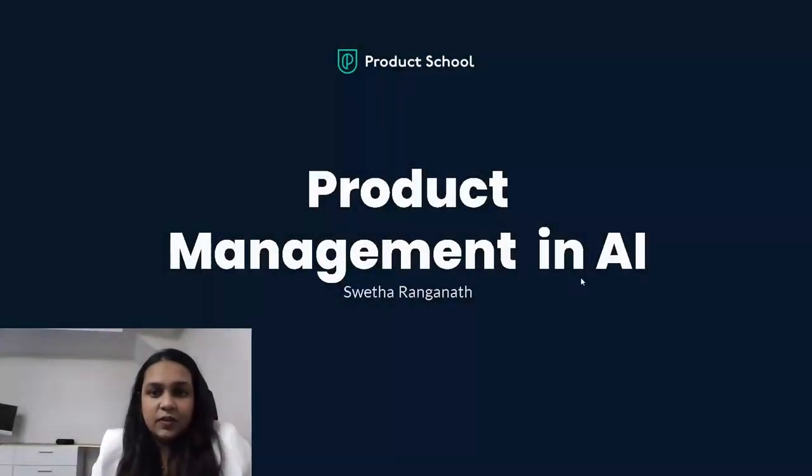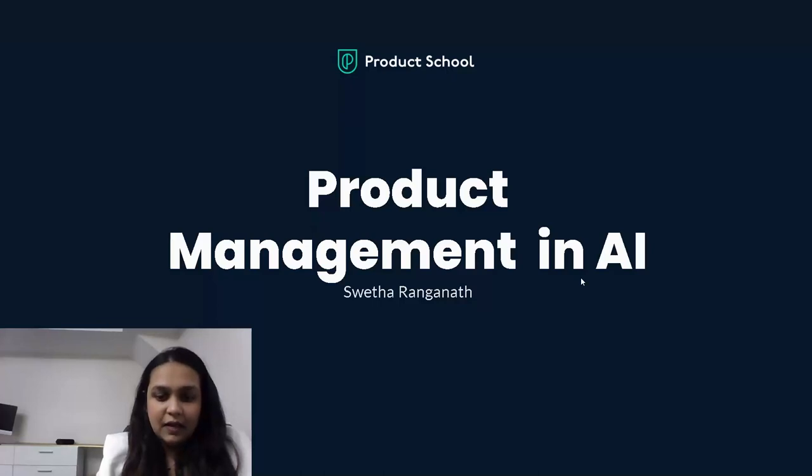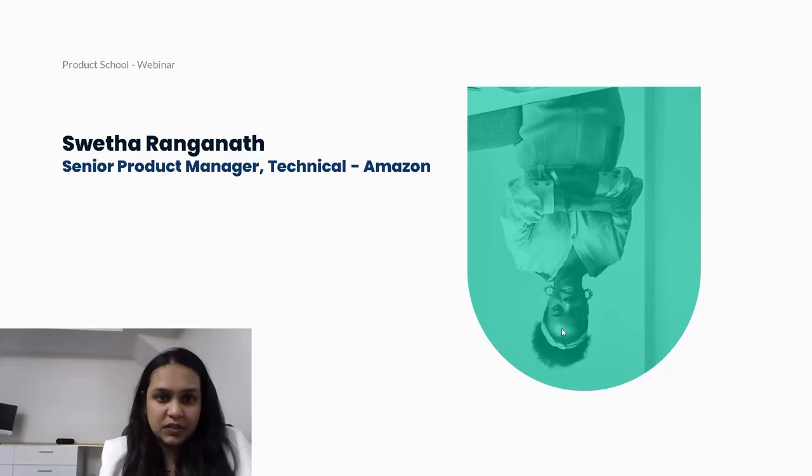Hi, everybody. My name is Shweta Ranganath. I'm a senior product manager at Amazon Alexa, and I'm here to talk about product management in AI.